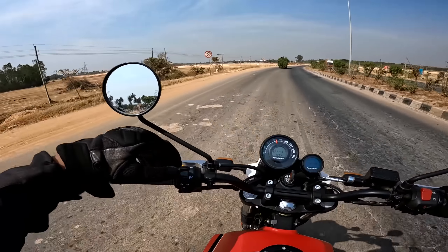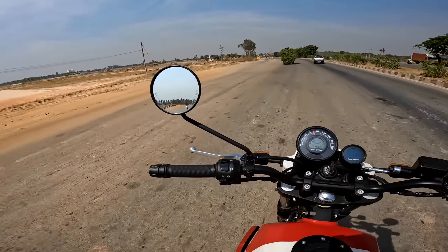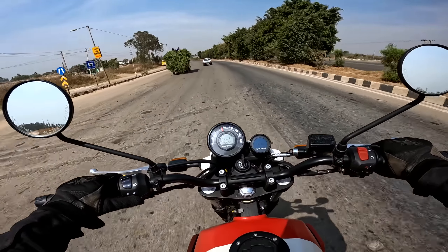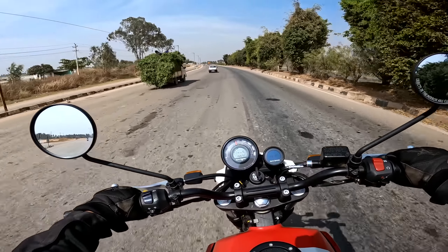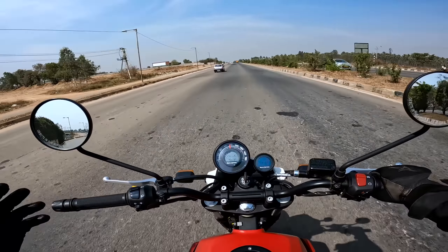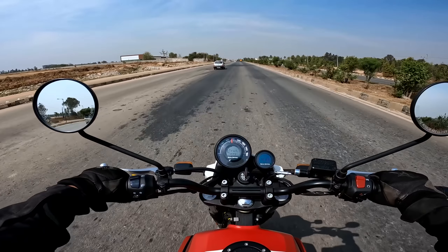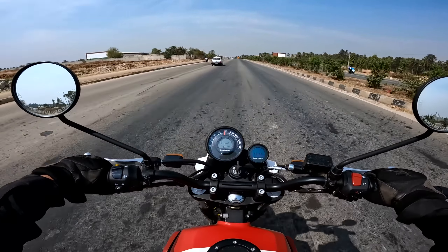Even on moderate highways or off-road places, we just tend to do some slides and maneuvers. So that's it — totally a positive feel about this motorcycle as a highway tourer. That's all for this video. Hope it's helpful. As always, show some love in the form of likes and comments. See you in the next video!